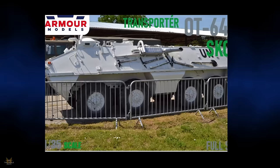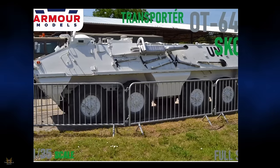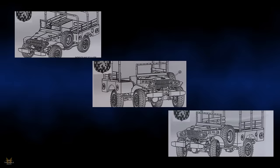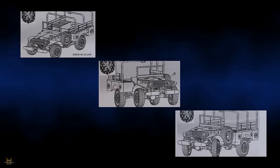The armored personnel carrier OT-64A SKOT is being produced by Armor Models in both 1/35 and 1/72 scale. Azure and Gold Miniatures are producing three versions of the WC-52 Dodge.